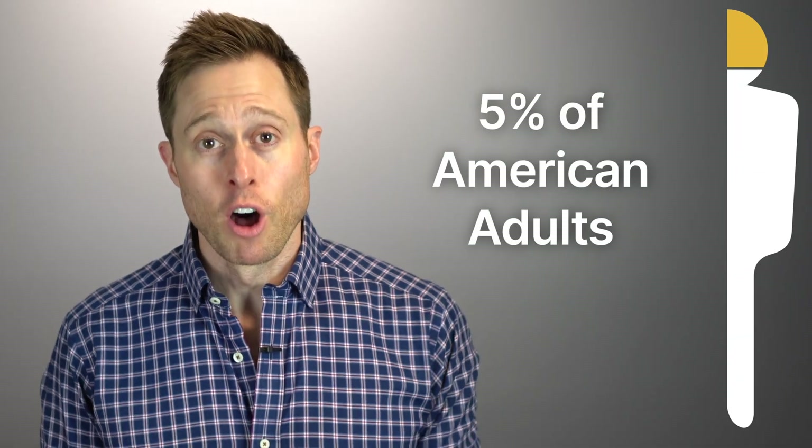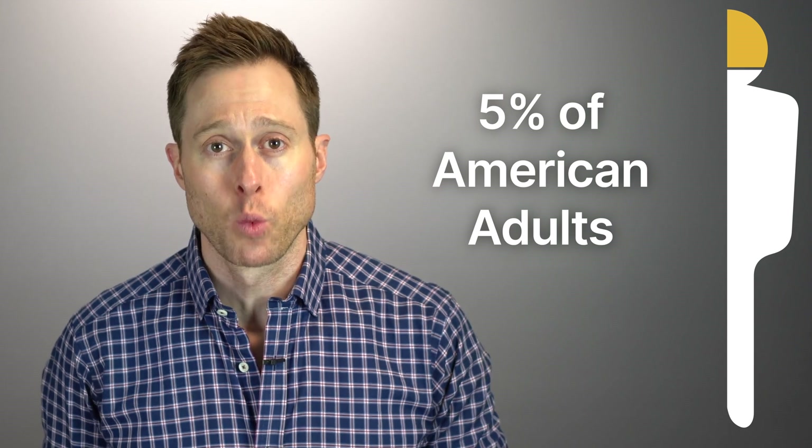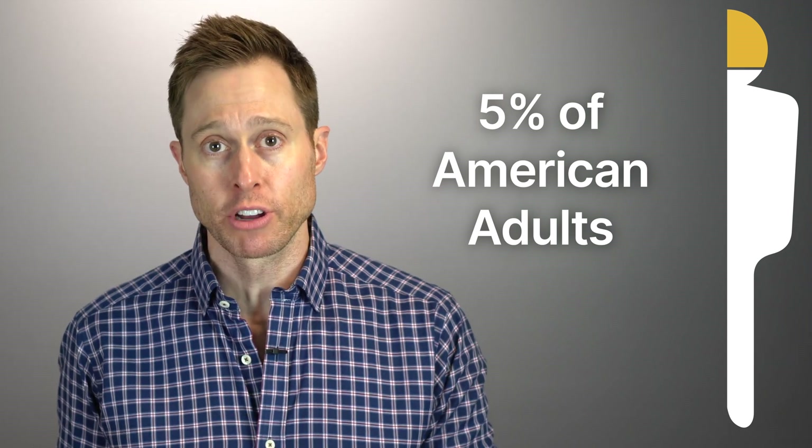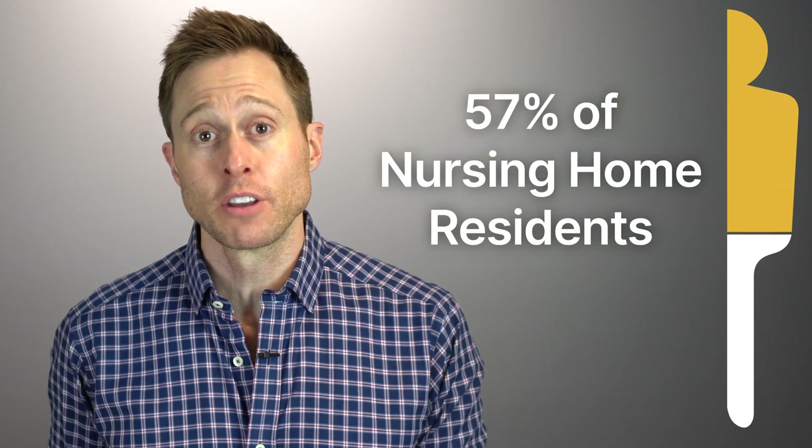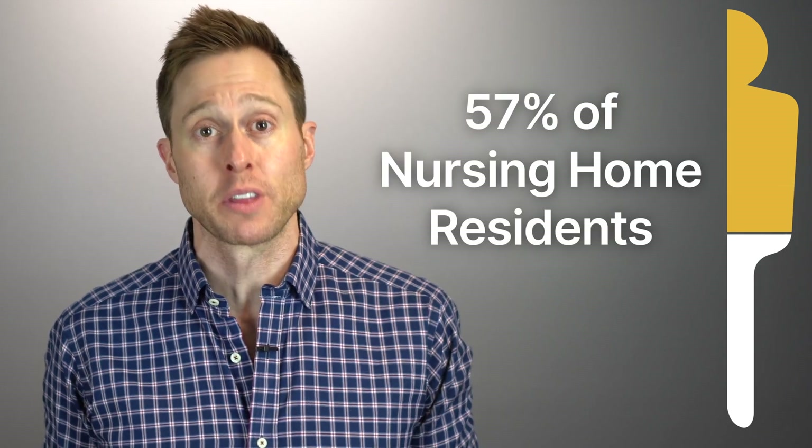As inconvenient and unappetizing as earwax is, everybody produces it, although some people produce more of it than others. In fact, approximately 5% of adults have impacted earwax in one of their ears, meaning their entire ear canal is filled with earwax. And a whopping 57% of nursing home residents have problems with earwax as well.